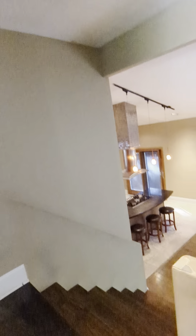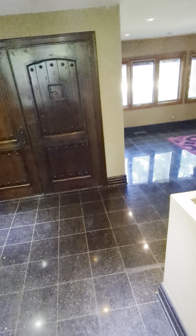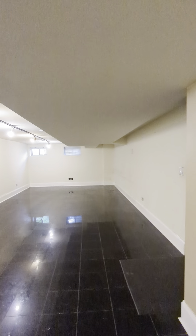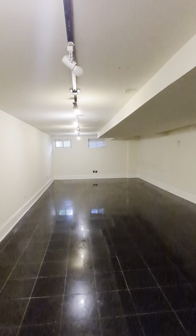Last but not least, I will show you the basement. The basement is back where we had started and down the stairs. It is very large and has a lot of space. It also has a full bath, and you can feel it's nice and cool down here — and it's very long, perfect for a entertainment room or storage.